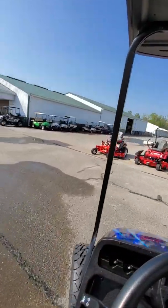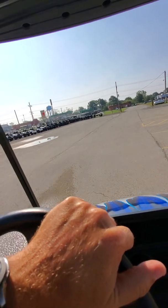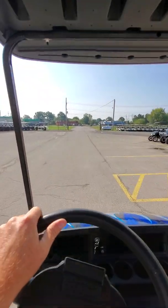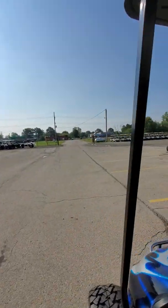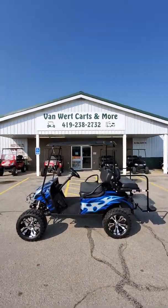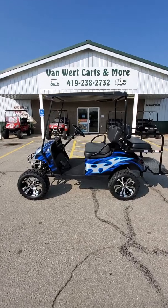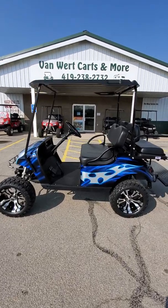This is a 2015 EasyGo TXT with our Bay Street Legal Package on it. Thirteen and a half horse Kawasaki engine. Get in here — 883 North Washington Street. Give us a call, 419-238-2732. Thanks for watching. Look forward to meeting you all. Stop in, look forward to meeting you all.